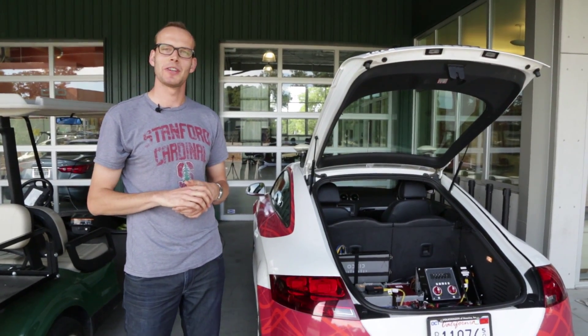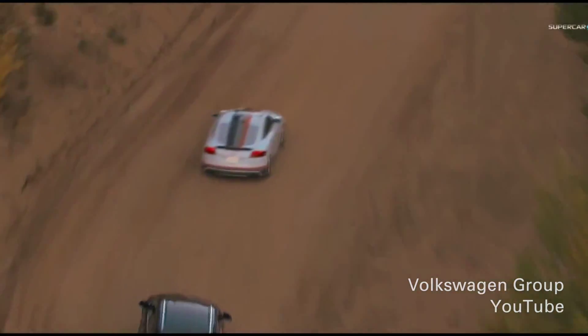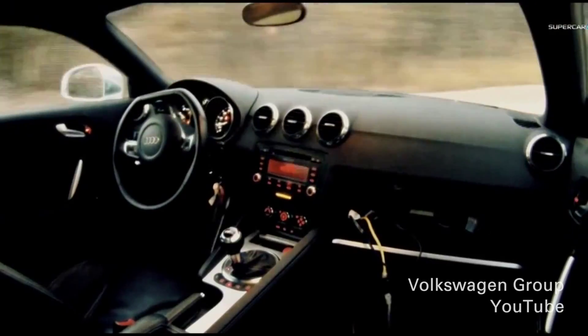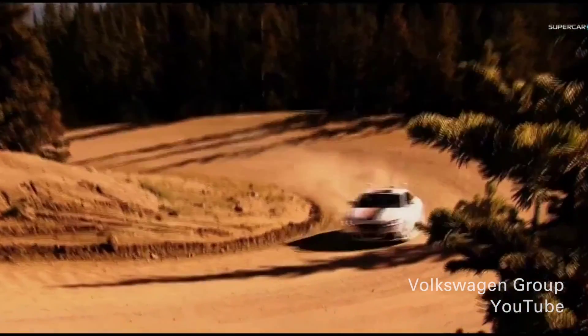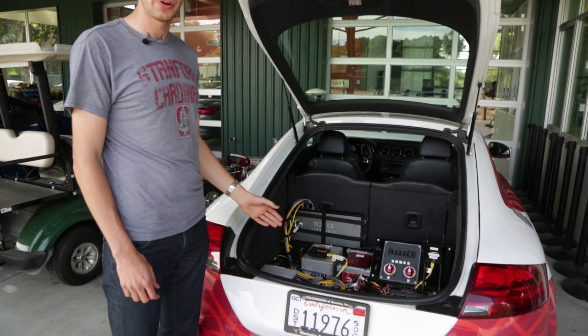It all started in 2009 when this car was developed to race up Pikes Peak in 2010, and did that completely unmanned — there was no one inside — which was the first time ever to do that. This is the back of Shelly, where we have all the computers and systems that we need to control the car autonomously.